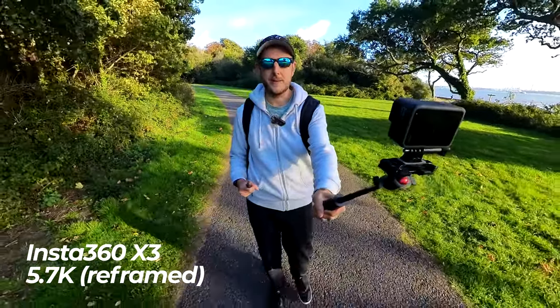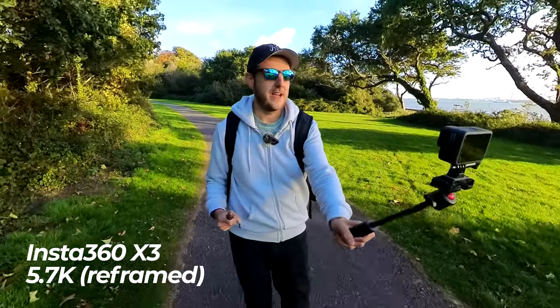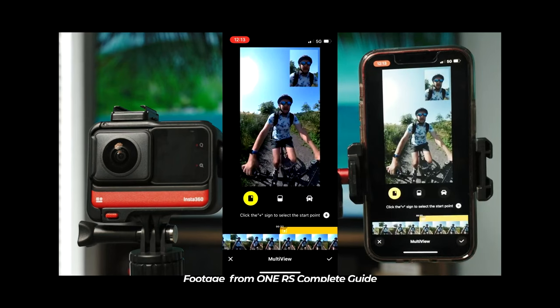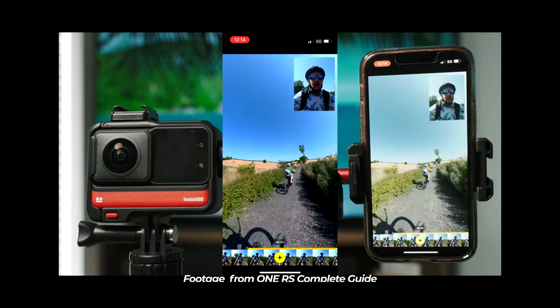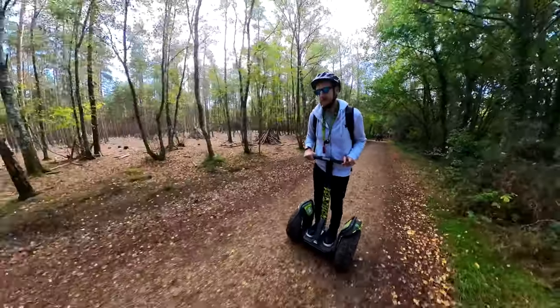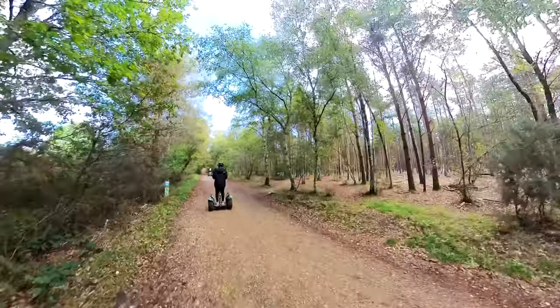But if I'd recorded that on the Insta360 X3, I could have had both angles. Where it's recording a 360-degree image, it's recording everything around it, so I could have pointed it anywhere, just jumped in the water, and had all the angles I could want afterwards. In fact, as a little bonus tip, I could have done a split-screen view and shown both videos on screen at the same time using the app to edit the video. This makes the Insta360 X3 a better camera for staying in the moment — you're not worrying about framing because you're capturing everything, and you can do that in post. The X3 is the best camera for that.